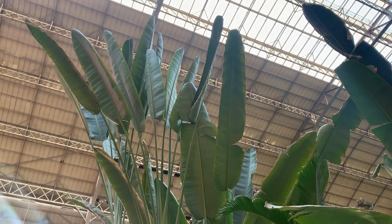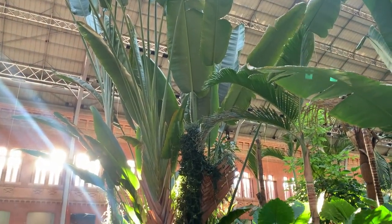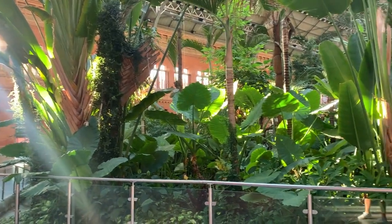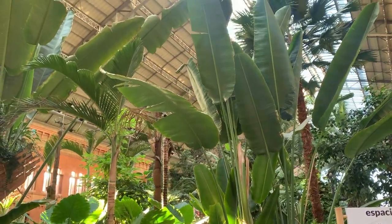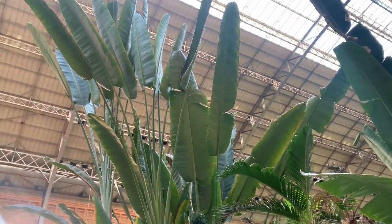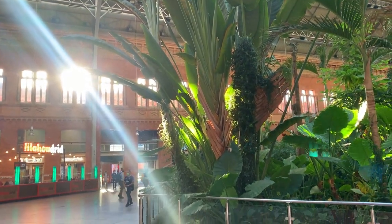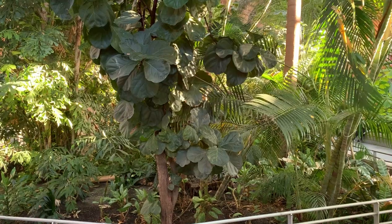We've got a giant bird of paradise here, maybe 30 to 40 feet tall — probably the tallest plant there — and kind of its sister growing off to the side. You can see the leaves just stacked over each other one by one, and then there's an elephant's ear Alocasia in the foreground.